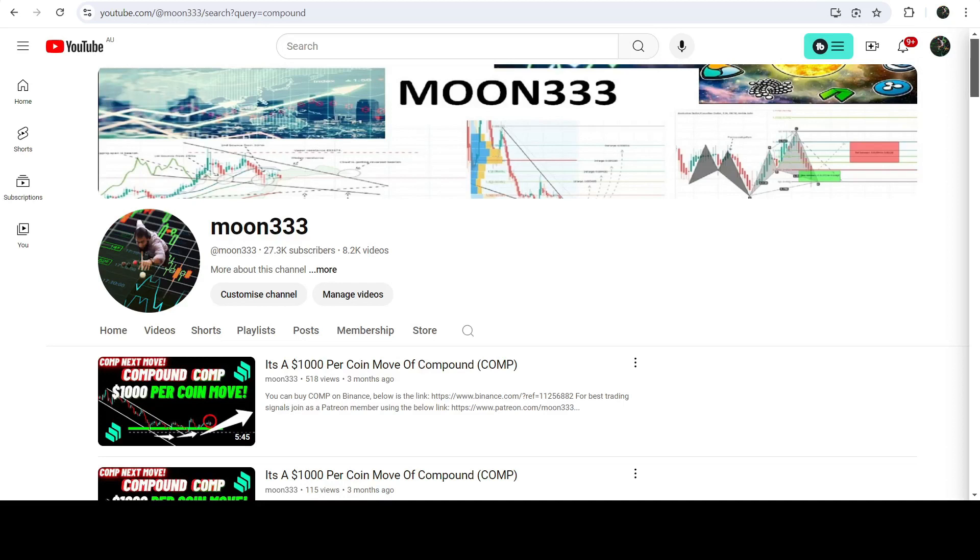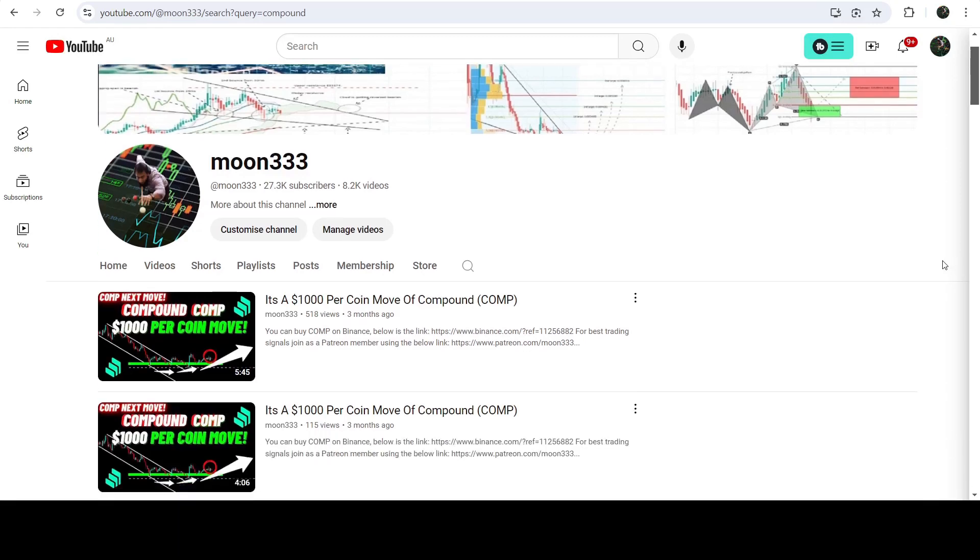Hey friends, this is AtiPope. Welcome to the new update on Compound. As in my earlier videos, I've been showing you that on a weekly time frame chart, Compound first broke out of a very long-term down channel and after that it formed another quite long-term up channel on the same seven-day time frame chart.